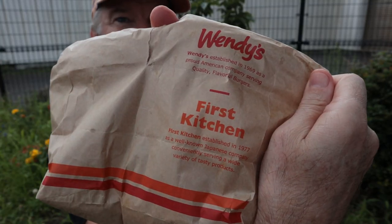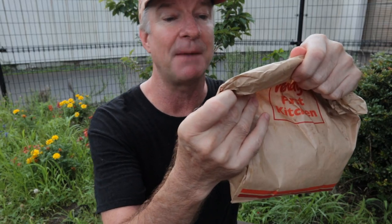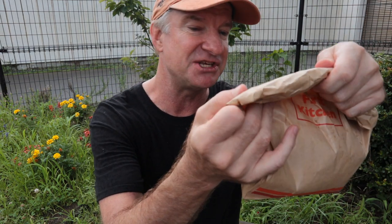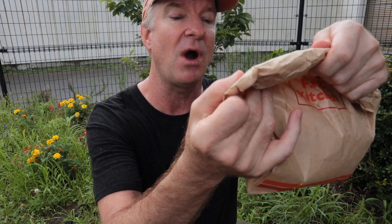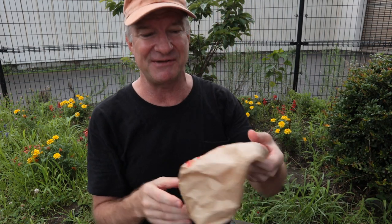Let me read you what it says here on the bag. It says: 'Wendy's established in 1969 as a proud American company serving quality flavorful burgers.' Flavorful indeed! And First Kitchen established in 1977 as a well-known Japanese company conveniently serving a wide variety of tasty products. Next time I think I'll do some of the First Kitchen products — they've got some pastas, soups, and special toppings that you can put on the fries.